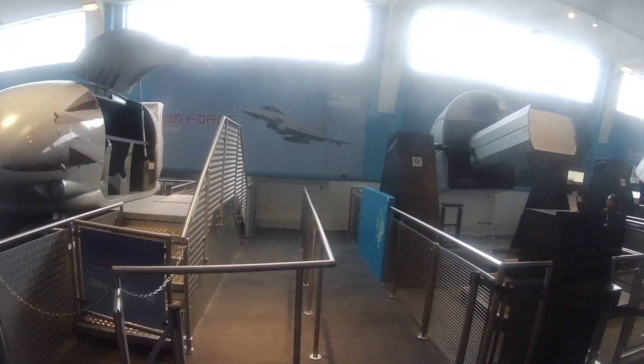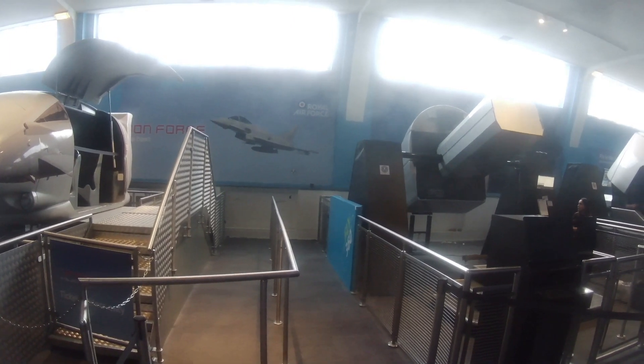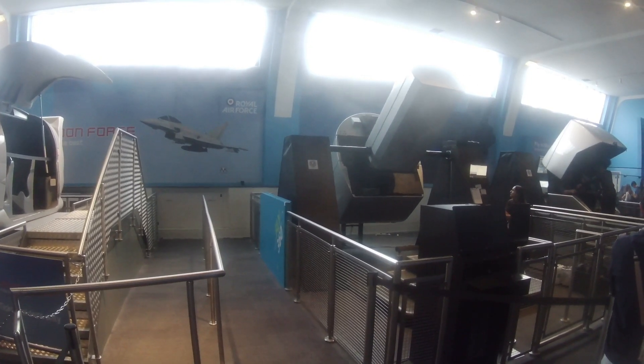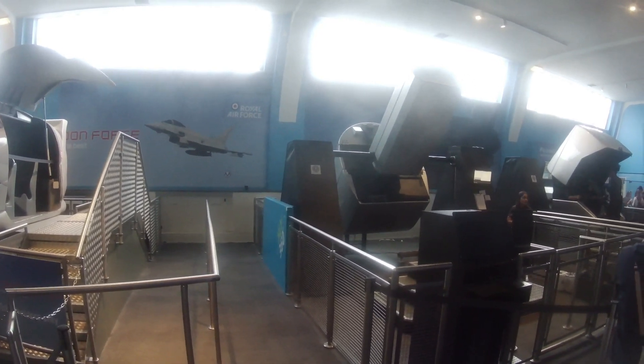In here is what they call the fly zone, where you can actually get a 360 simulator, sit inside it, and get a full experience of what it would be like to sit inside a real Royal Air Force aircraft.